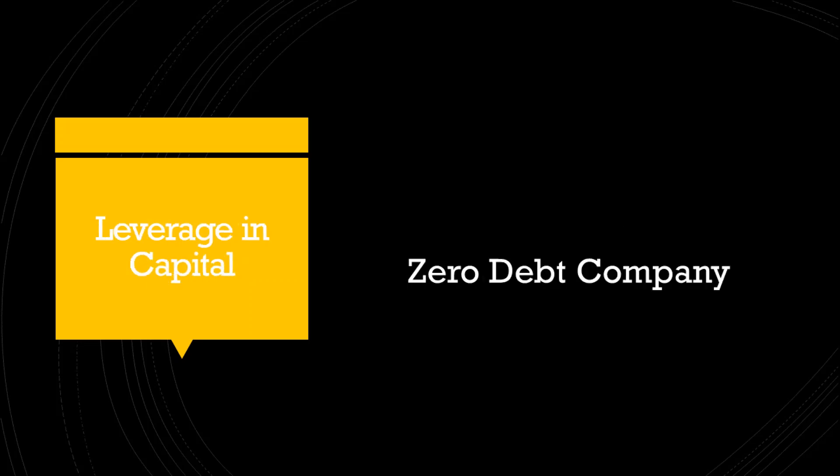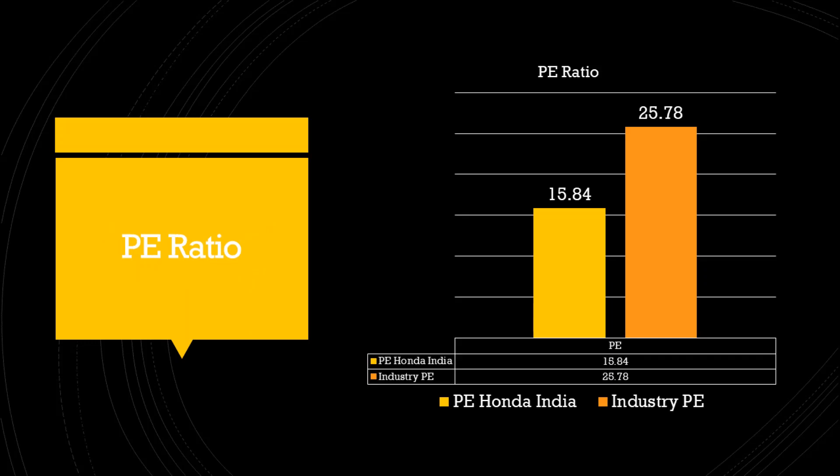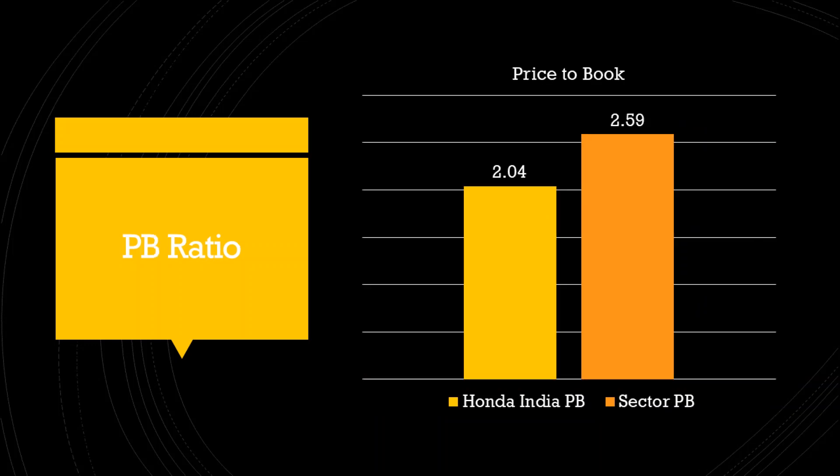Honda India Power Products is a zero debt company. The company has a considerably lower PE ratio when compared to its industry average, showing considerable undervaluation at present. The PE ratio of the company is around 16 versus a PE ratio of 26 for the industry. The price to book ratio for the company is 2.04 whereas it is 2.59 for the industry.